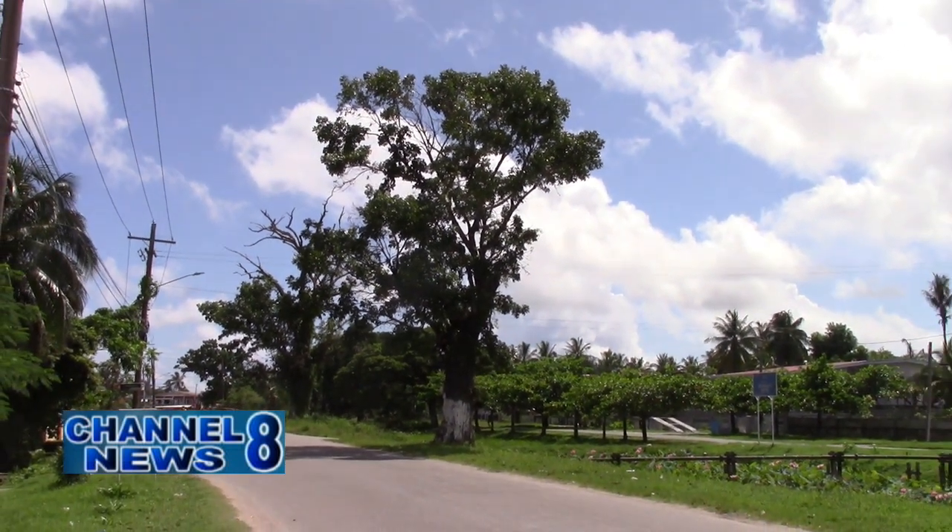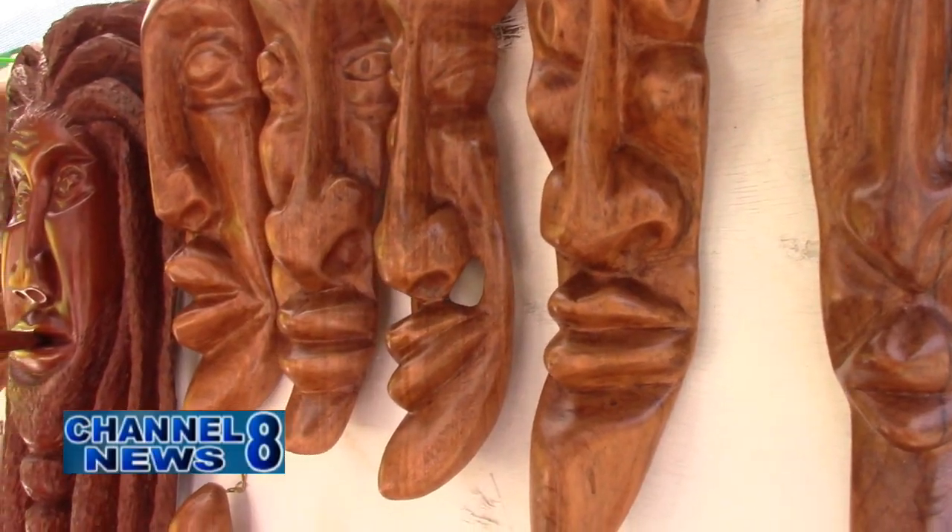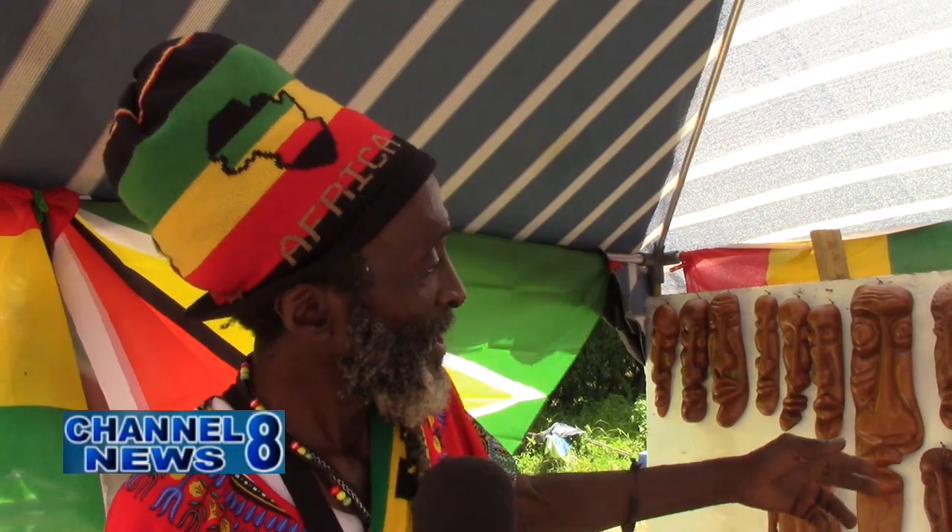68-year-old Vincent Montgomery Griffith of New Amsterdam, commonly called 'The Tanaman,' has been using his skill to create wooden sculptures. He calls it vision art because it's not something that is seen and copied — it comes from his own vision.